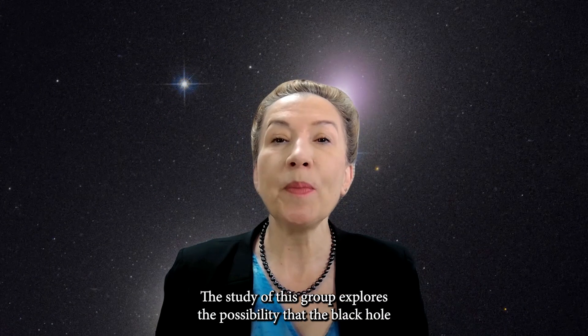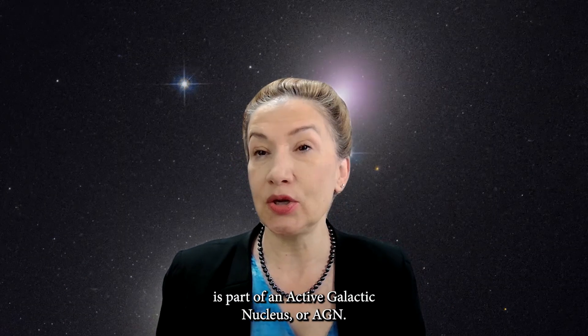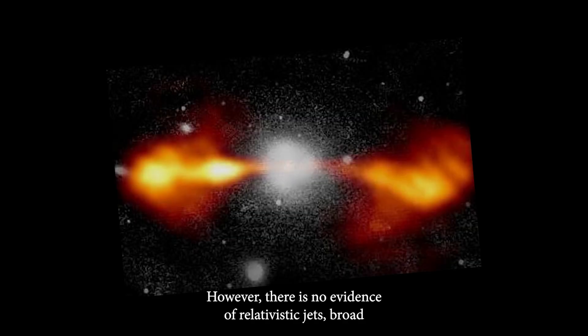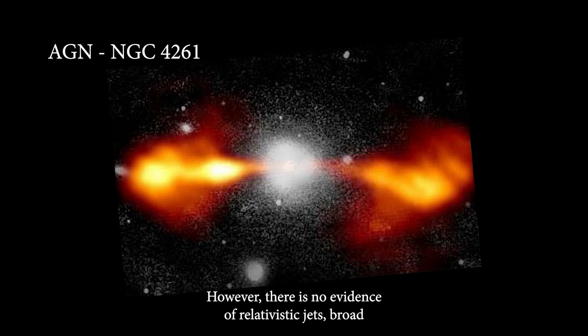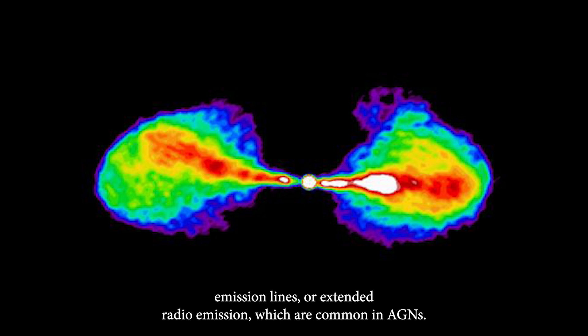The study also explores the possibility that the black hole is part of an active galactic nucleus, or AGN. However, there is no evidence of relativistic jets, broad emission lines, or extended radio emission, which are common in AGNs.